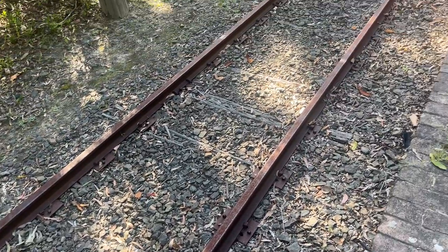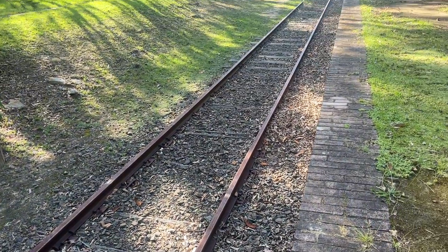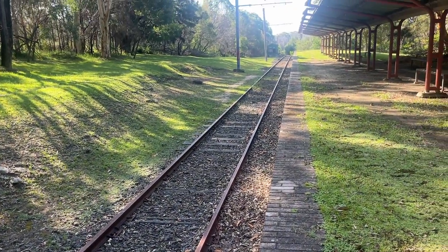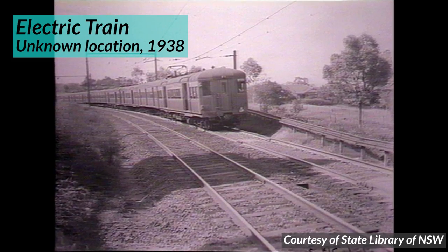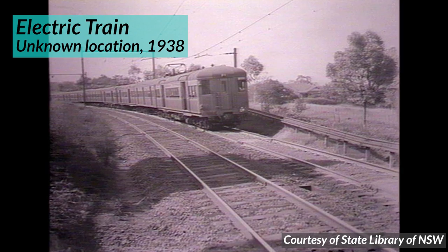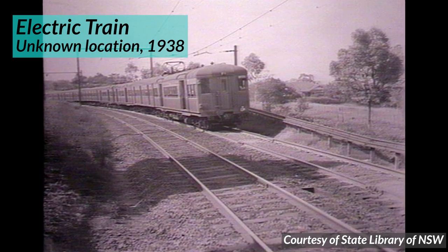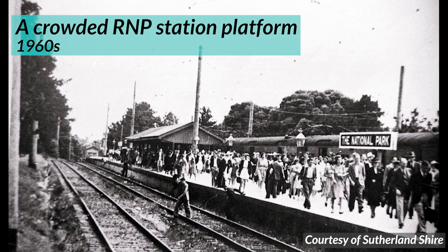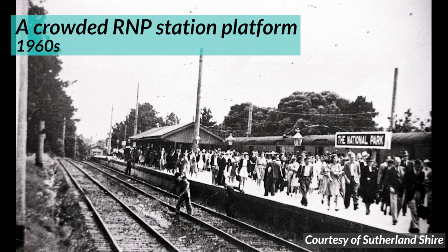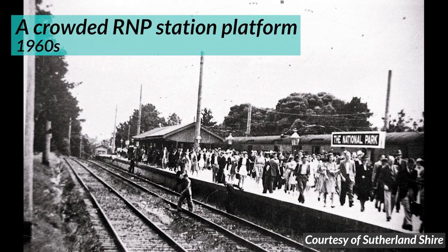The line was only single track. Initially steam trains ran to the park, but the line was electrified surprisingly early — in 1926, the very first year of electric trains in Sydney. From 1956, services ran from every station on the city circle to the Royal National Park. How crazy is that? Being able to get all the way to the Royal National Park from pretty much any station in the Sydney CBD.